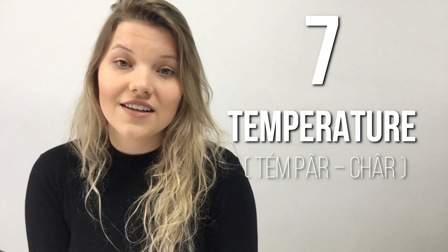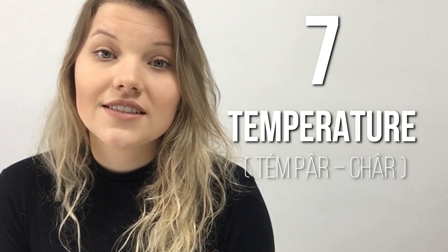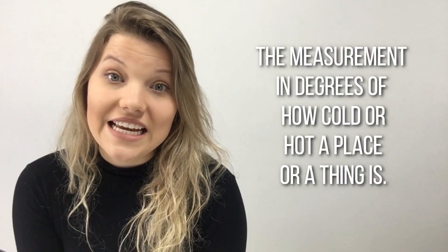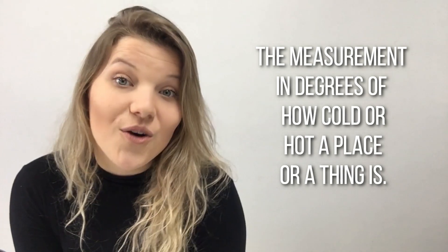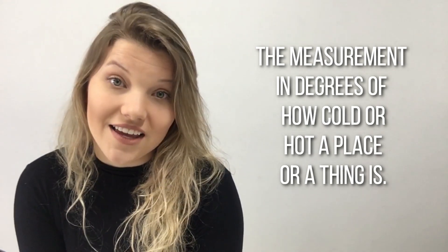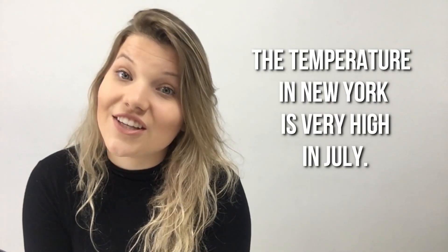Word number seven: Temperature. Temperature. The measurement in degrees of how cold or how hot a place or a thing is. Example: The temperature in New York is very high in July.